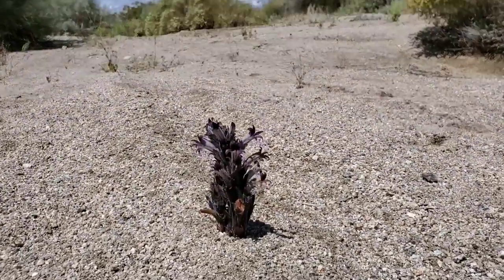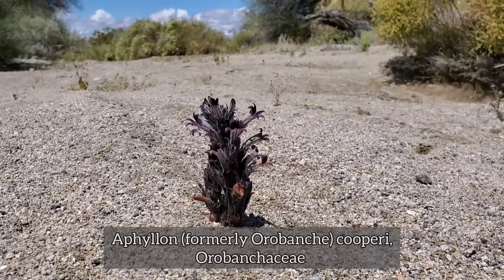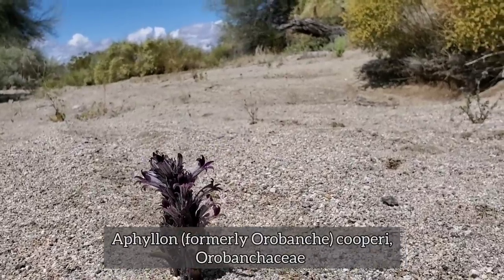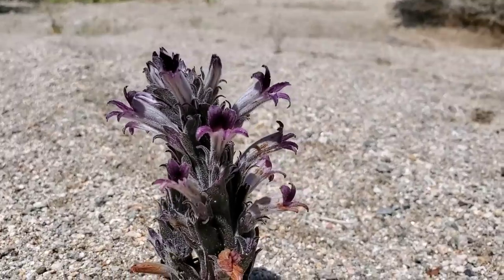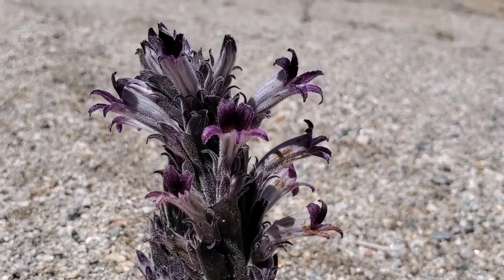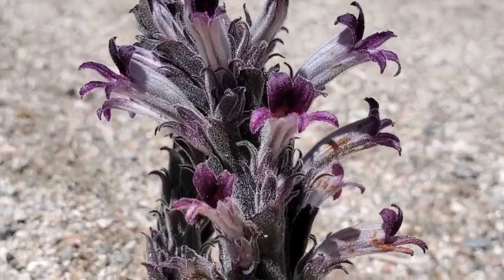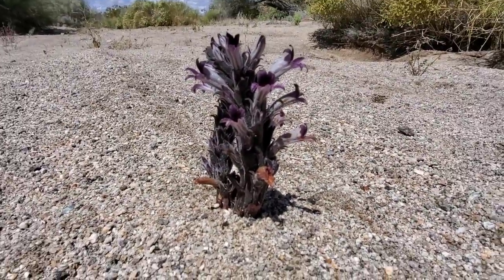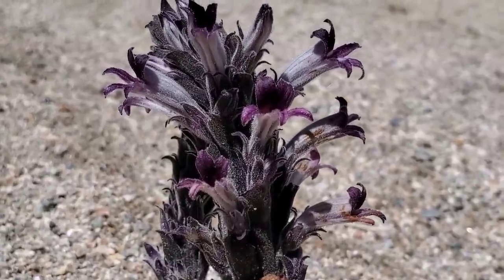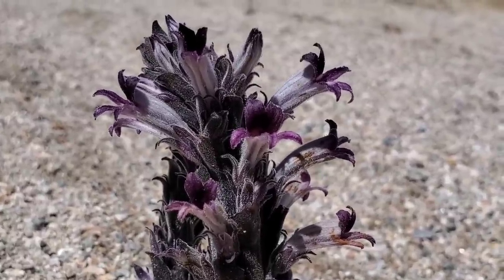Really interesting little bastard here — you've got a parasite. Orobanchaceae is the family, Aphyllon is the genus. This is Aphyllon cooperi. Look at the colors on it — you've got a zygomorphic corolla, just another fancy word for bilaterally symmetrical. It's got a lot of glands and trichomes on it. Pop it right out of the ground — no chlorophyll in it; it doesn't do any of its own photosynthesis.